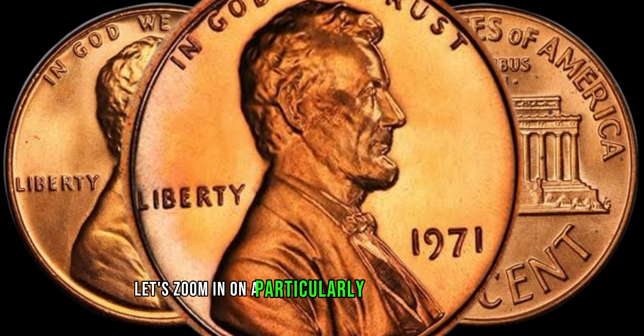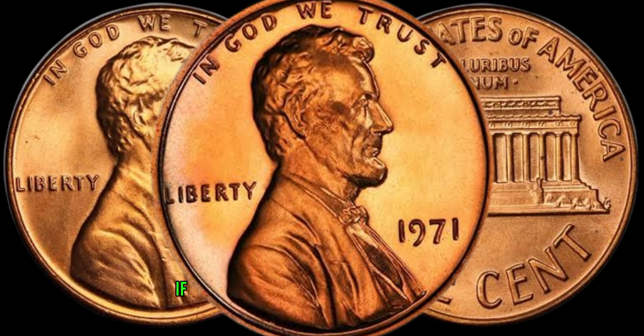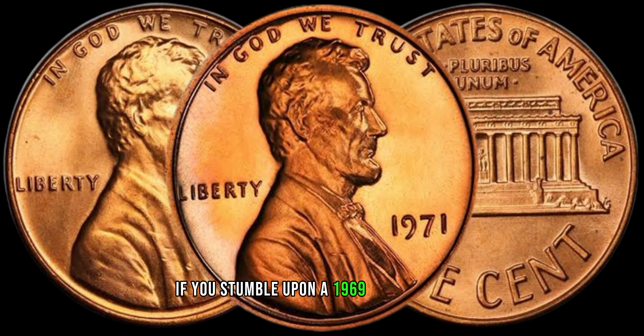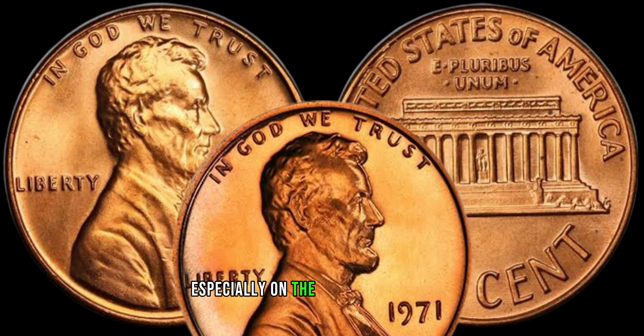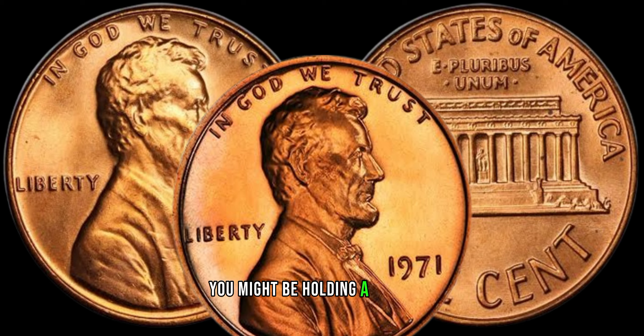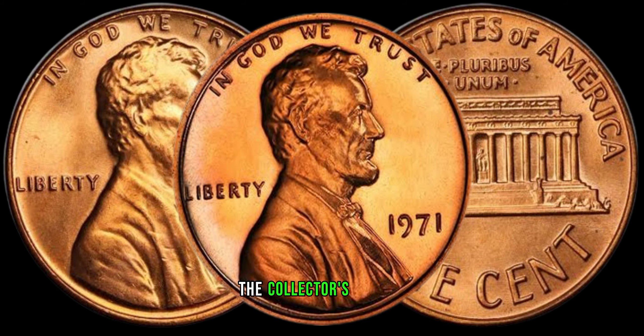Now, let's zoom in on a particularly sought-after variety: the doubled die obverse. If you stumble upon a 1969 Lincoln penny with a clear doubling of the front design, especially on the date and lettering, you might be holding a real gem. These have been known to fetch impressive prices in the collector's market.